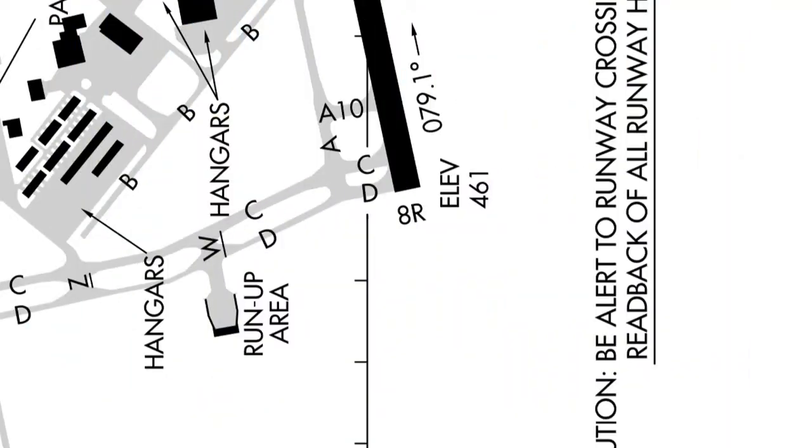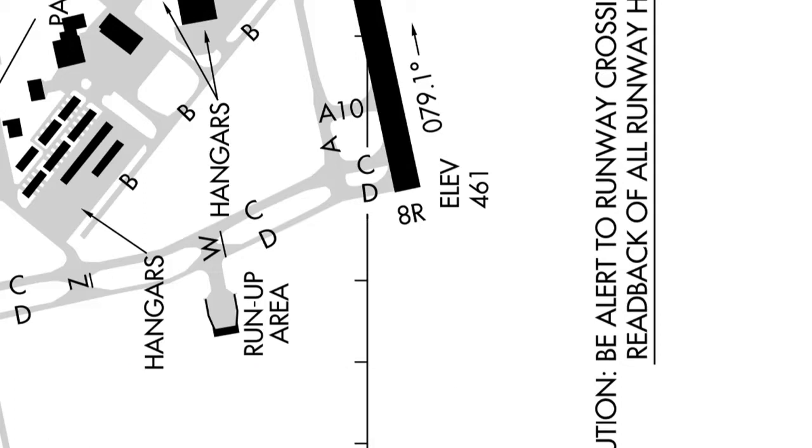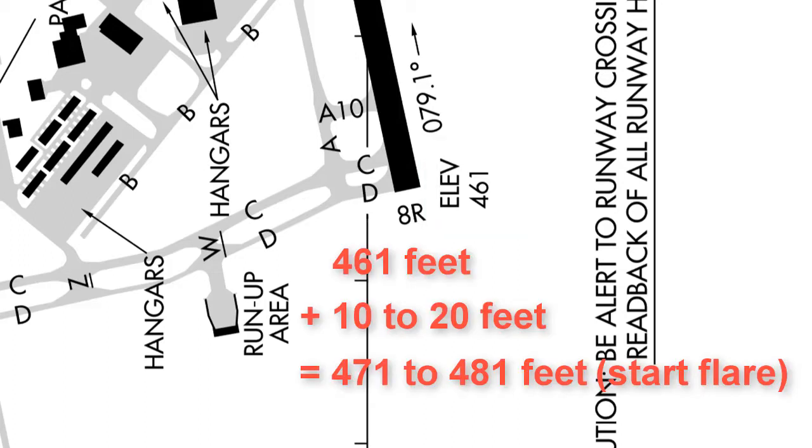As you are getting ready to land, you will want to do the roundout, also known as the flare, about 10 to 20 feet above the runway elevation. Since the elevation at runway 8 right at the Spirit of St. Louis Airport is 461 feet, as seen here on the airport diagram, beginning the flare somewhere between 471 and 481 feet is good.